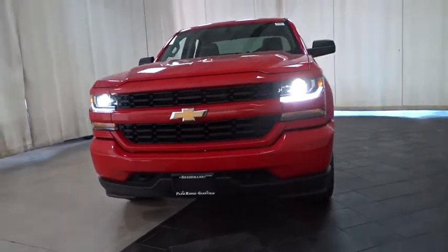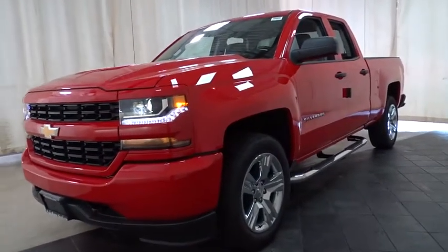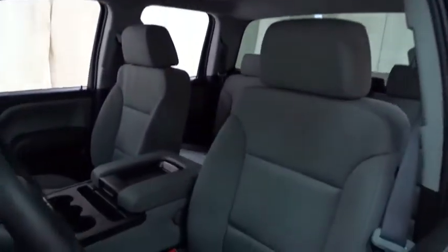Stability control. Traction control. Anti-lock braking system. Bluetooth. Adjustable steering wheel. Power steering. Cruise control. Four-wheel disc brakes. Four-wheel drive.